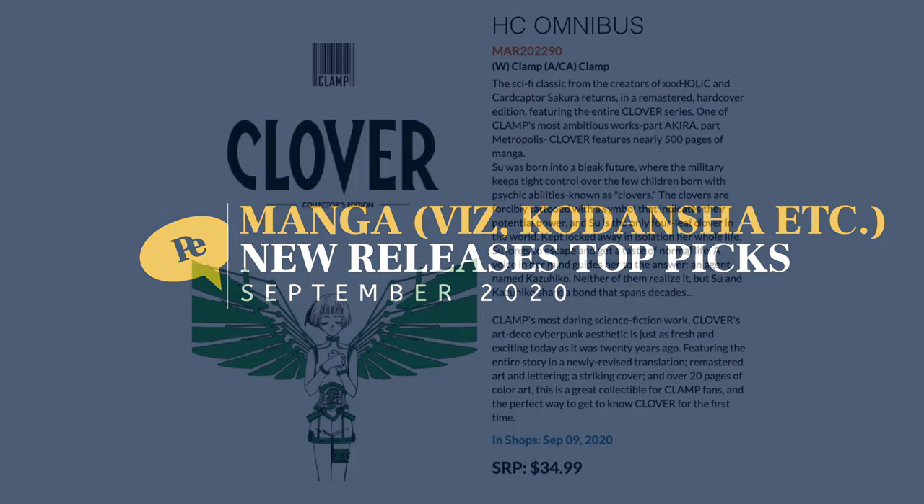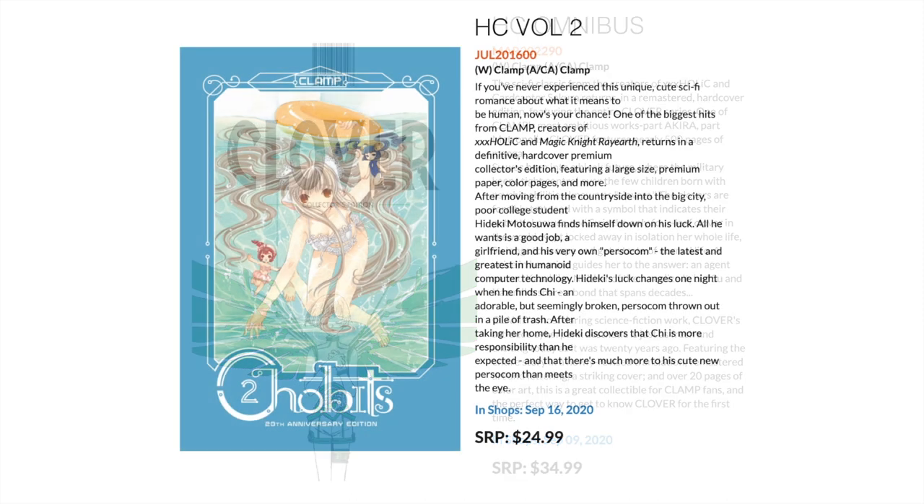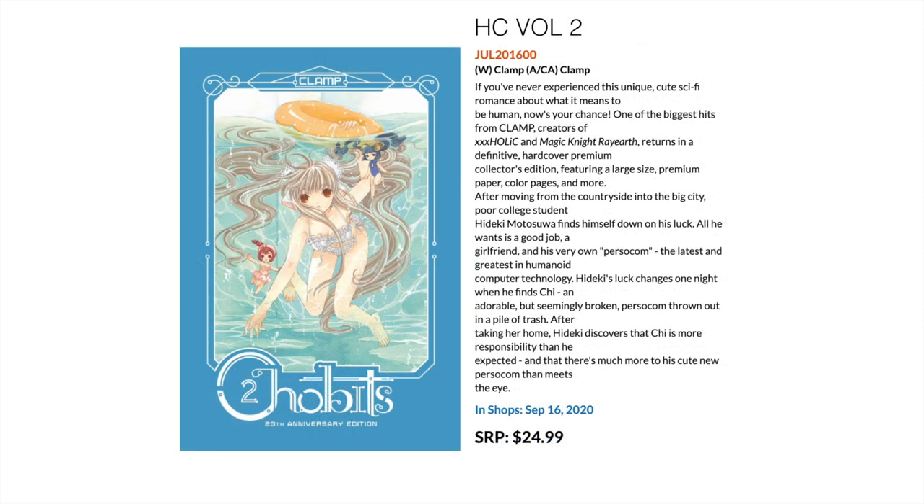First up in the hardcover front, we've got the hardcover omnibus version of Clover: The Collector's Edition by CLAMP. This is a 500-page hardcover manga covering the science fiction work by CLAMP — a group of female mangaka who work in a circle. This is the hardcover reprint of that work from quite a while ago.